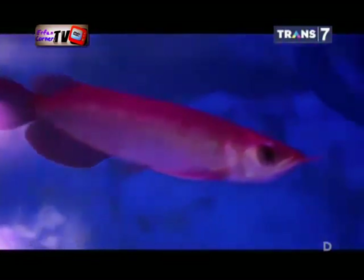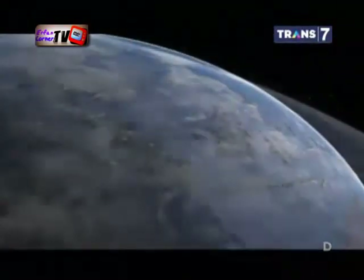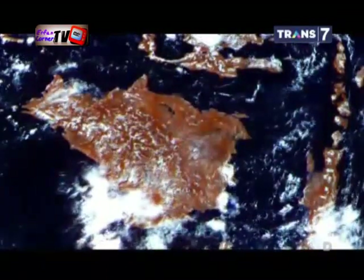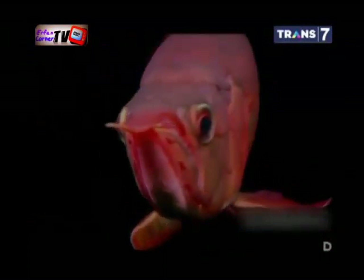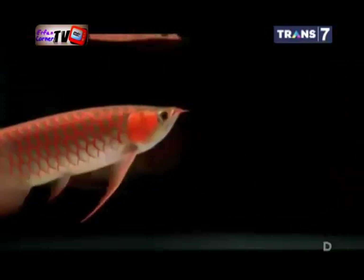Terakhir ada arwana super red. Jenis ini pastinya menjadi unggulan karena kecantikan dan harganya yang selangit. Habitat arwana super red aslinya adalah sungai-sungai di Kalimantan dengan wilayah hutan gambutnya. Secara umum, super red sudah memiliki warna merah pada sirip, ekor, dayung, dan sungut sejak kecil. Warna merah berangsur-angsur muncul di seluruh tubuhnya pada usia 3 sampai 4 tahun. Jika sudah begitu, siapapun pasti tertarik memandangi kecantikan si super red ini.